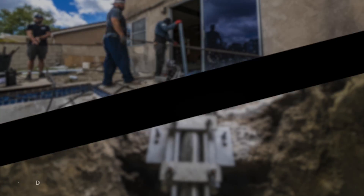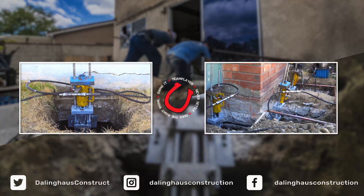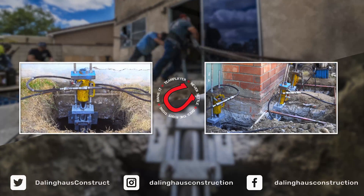Thank you for watching the video, and remember: never settle for a slopey home. Be safe!